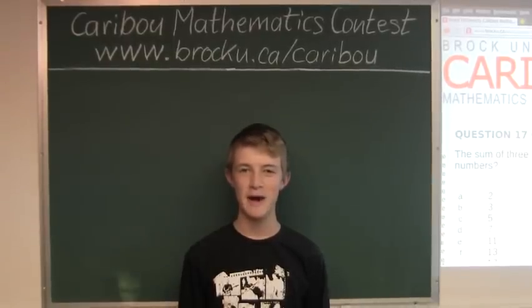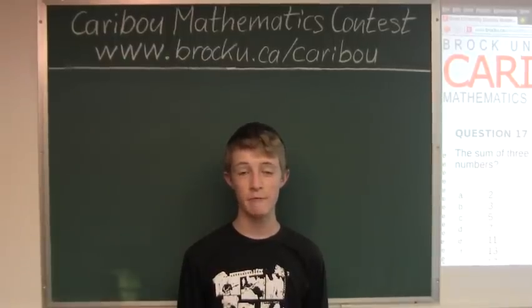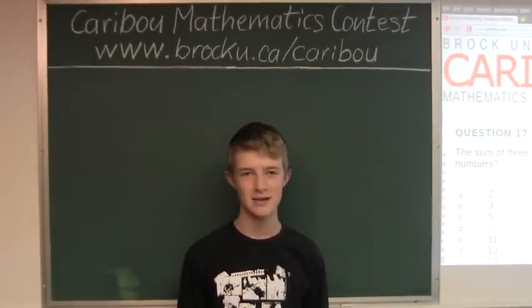Hi, this video is about the Caribou Mathematics Contest in Canada. I'm going to show the solution for the February 2012 Grade 5-6 Contest, Question 17, which also came up in the Grade 7-8 Contest.